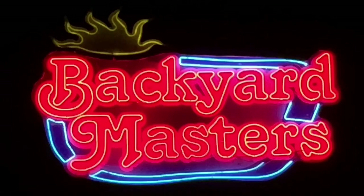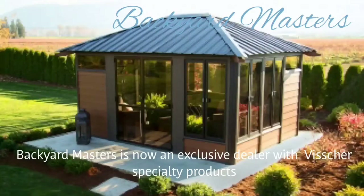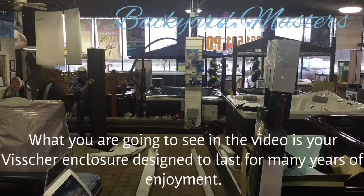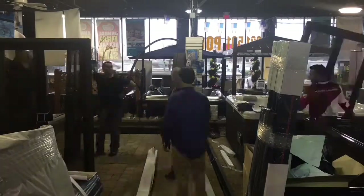Welcome to Backyard Masters. We are now proud to carry exclusively Vischer Gazebo products.